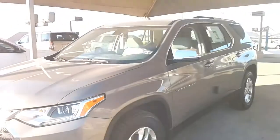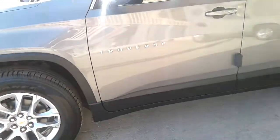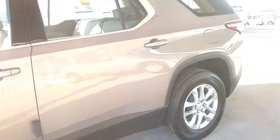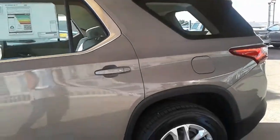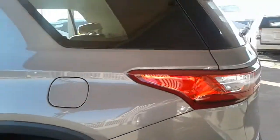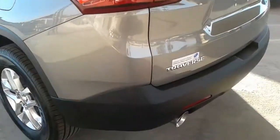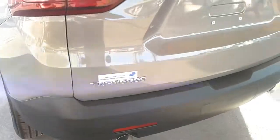Now GM's second-generation three-row transporters are here, and they've got a much tougher playing field of family SUVs to go up against. The first of these renewed efforts was the GMC Acadia, which shrank considerably compared with its predecessor. In a recent comparison test, it placed mid-pack behind the Mazda CX-9 and the Volkswagen Atlas.